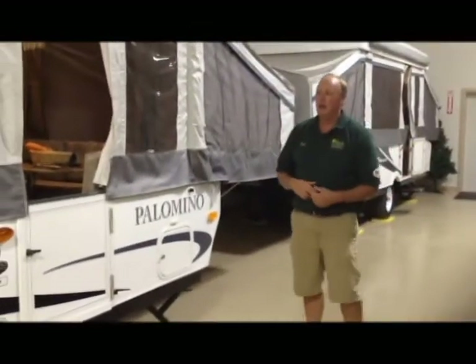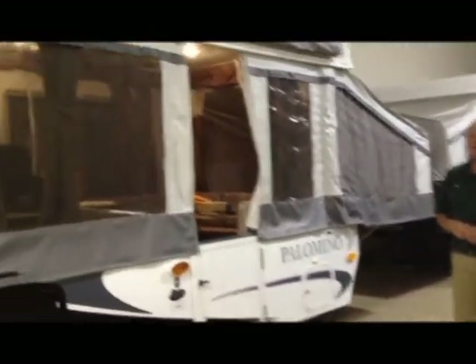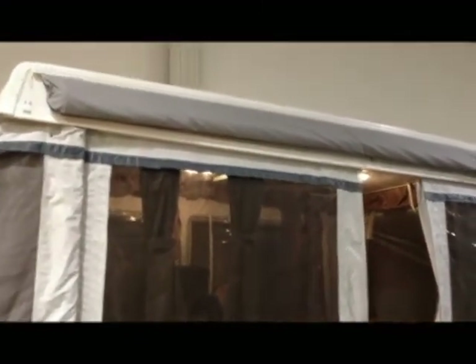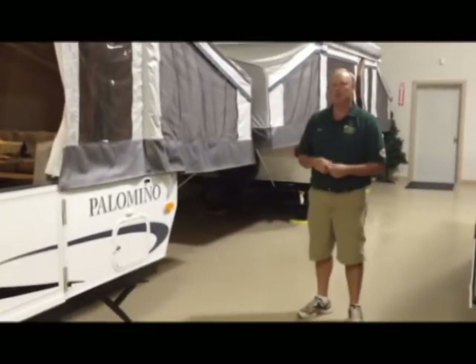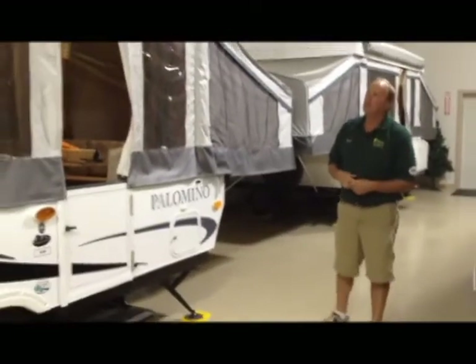One of the things about the Palomino is it has a one-piece Phylon fiberglass top. The walls are also made of Phylon fiberglass. It features a 120-pound propane tank with a cover in the front, and has a 10-foot Dometic awning.